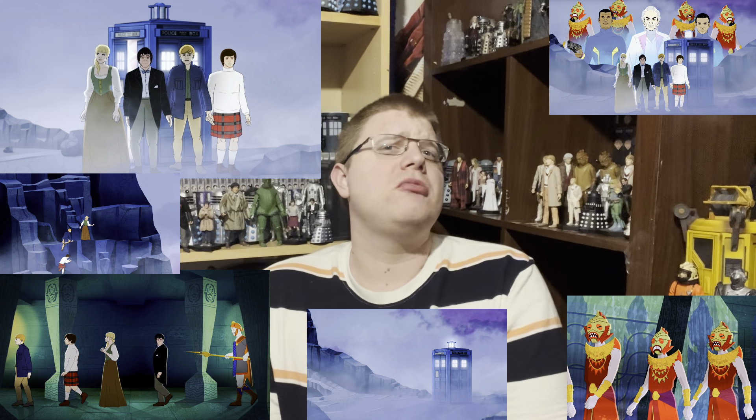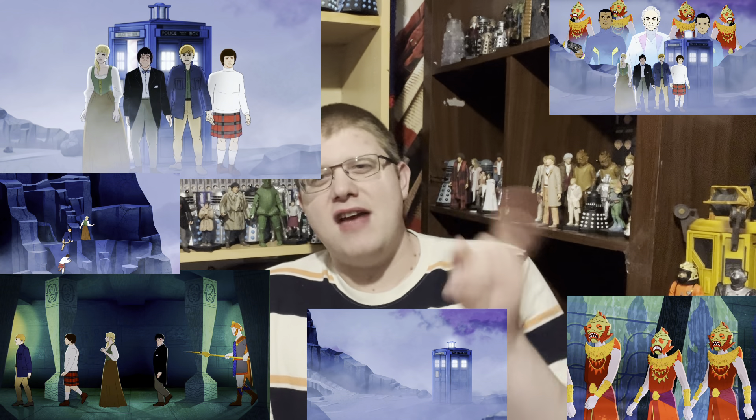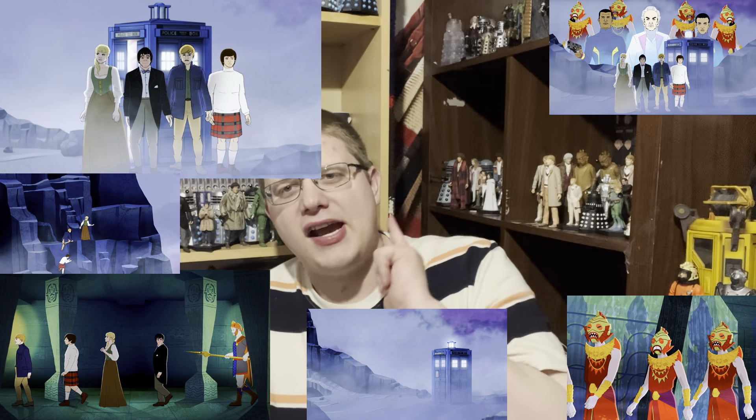Please do like, subscribe and share for more awesome Doctor Who content. I hope you all enjoy this channel for a long time, because I'm never going to stop making these incredible videos for you all. Have a cracking day, you amazing viewers and subscribers.